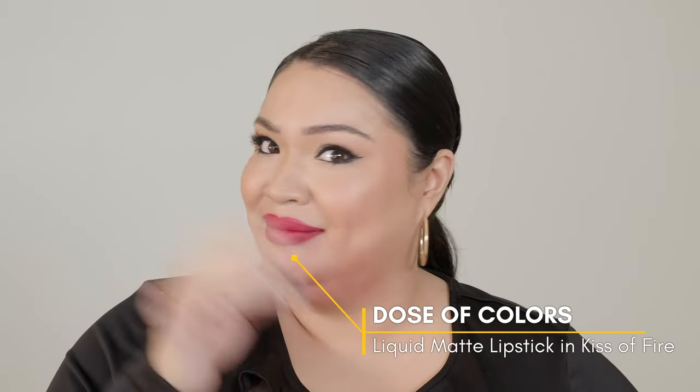Now, if you want a long-lasting red lip, you've got to use a liquid lipstick. This is my Dose of Colors in the shade Kiss of Fire. Try to play with different shades of red — there's so many. And that is a red lip, my friend. That is a true red lip that's going to last you all day, all night.